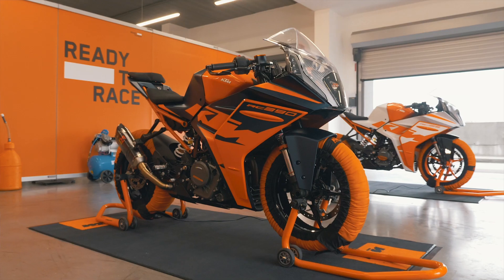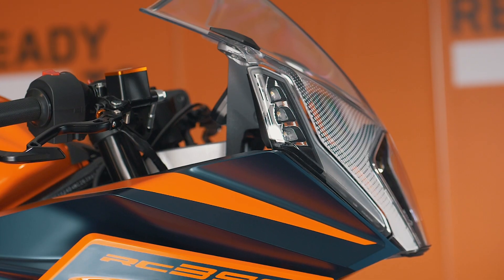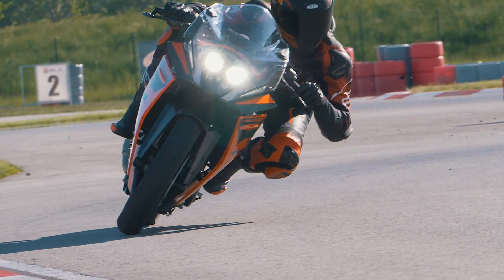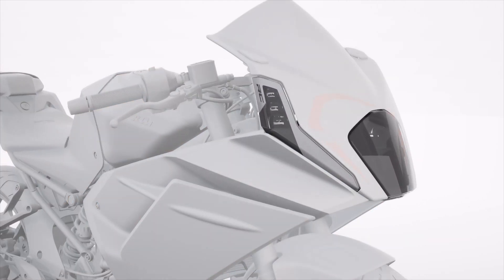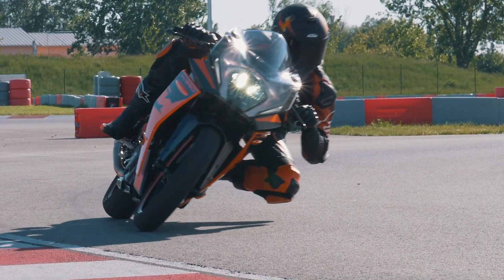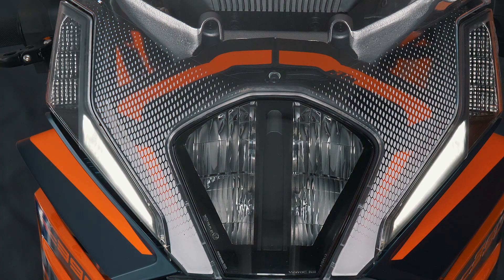To bring the new RC range in line with the entire KTM line-up, we redeveloped the front headlight with that distinctive LED KTM look. The RC390 and RC125 both now have a distinctive LED headlight with greatly improved beam pattern, brightness and visibility for other road users. In addition to the headlight, we've also integrated LED running lights along the side of the fairing, which also integrate the LED indicators.